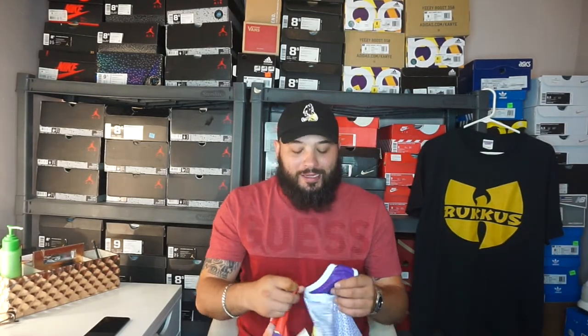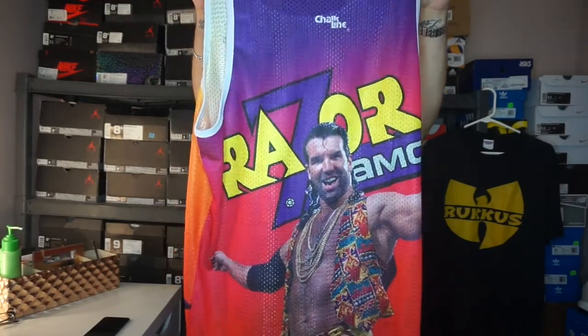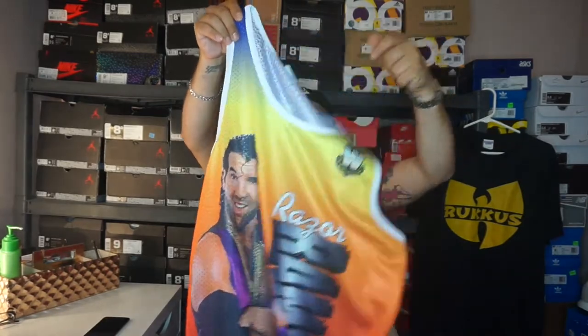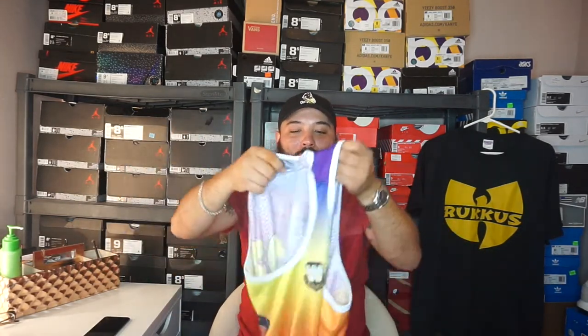This WWE pickup is so dope — it's a Chalk Line Razor Ramon basketball jersey. Take a look at Razor Ramon. The jersey is so dope. It's got Razor Ramon graphics all over it. Very breathable, very durable. It does run a little big, so if you guys ever venture out to get a throwback WWE jersey, make sure you get true to size.